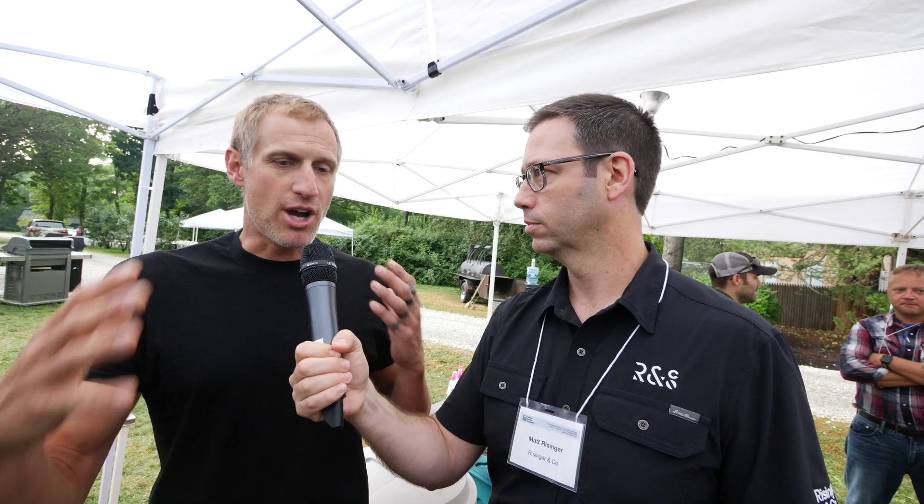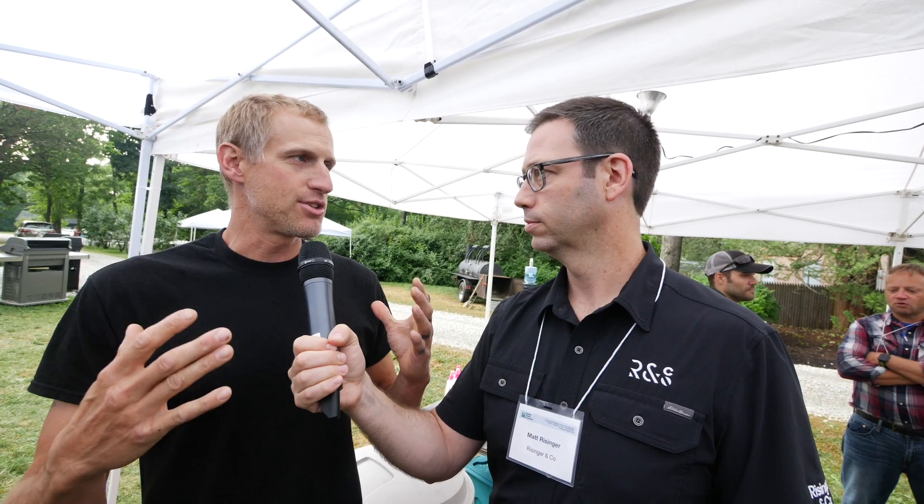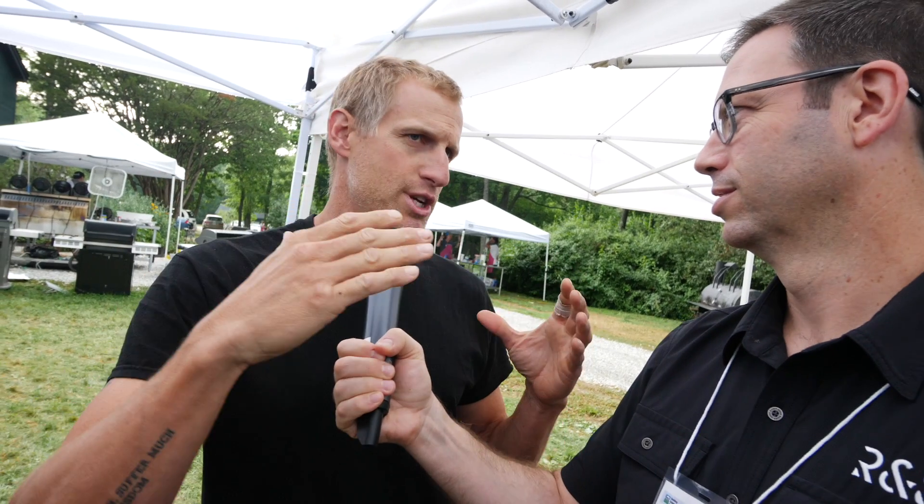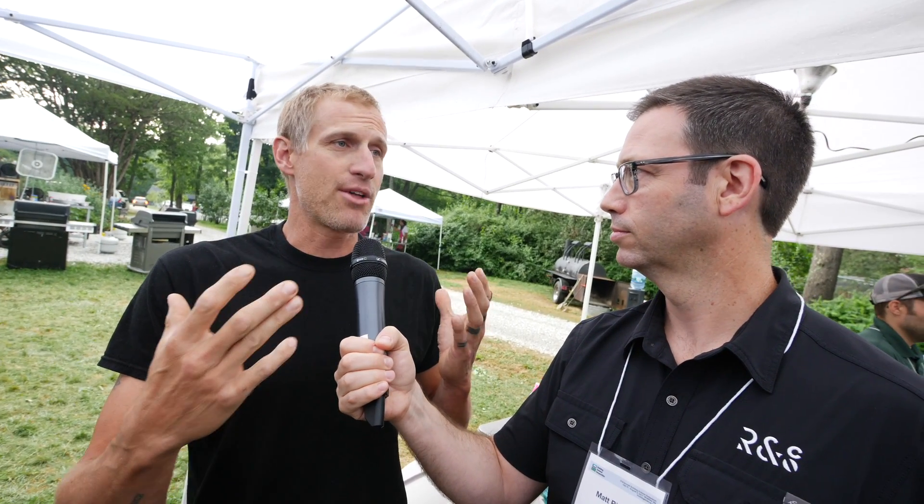We're back, and I tracked down my old buddy Bart. Tell me about flex duct — there are a ton of mixed conceptions about it. We talk about it all the time in the industry: flex is bad, you should use rigid, all that stuff. The reality is, no matter what product you're using, using it correctly is the paramount thing.